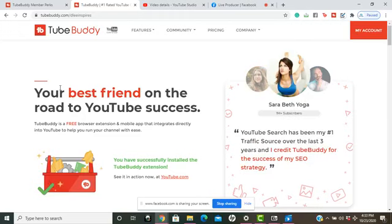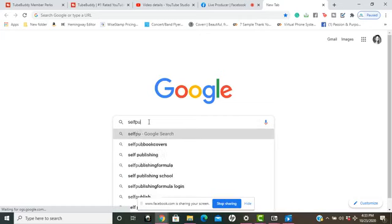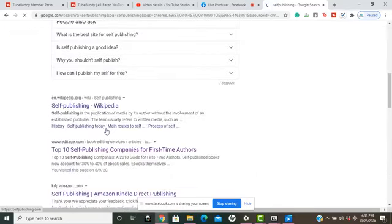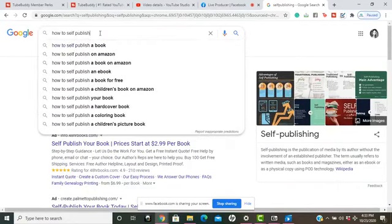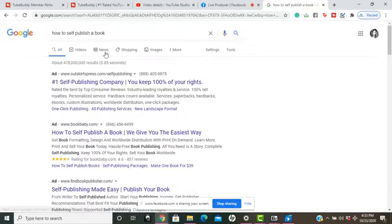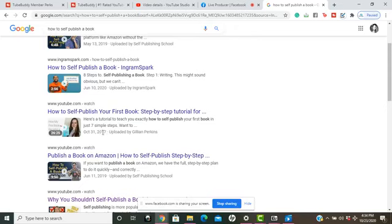Let me show you — if someone were to search, say, 'how to self-publish a book' on Google, your videos are also searchable too. As you can see here on Google, they are actually putting your YouTube videos in the search engine.